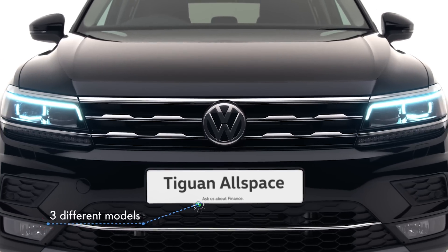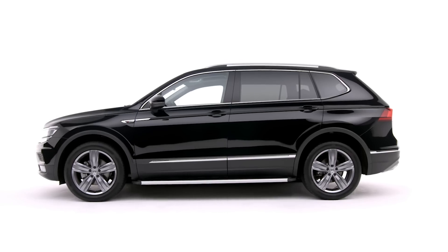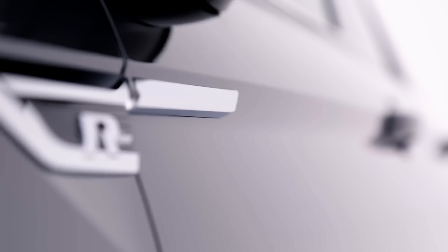Available in three different models with a choice of six different engines, from the SE Nav to the R Line, there's the perfect option for everyone.